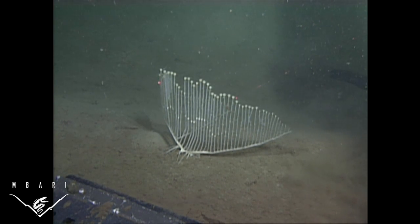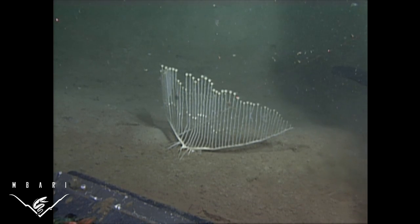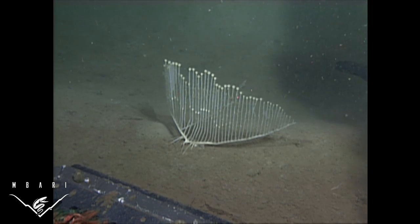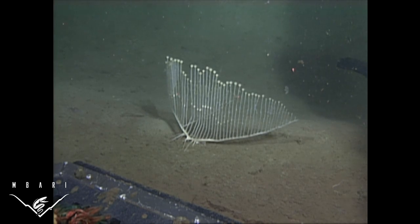Like sea fan corals, we think the harp sponge evolved into this shape to maximize the surface area that is exposed to prevailing currents. This increased surface area probably helps the sponge capture prey and release its eggs and sperm into passing ocean currents.